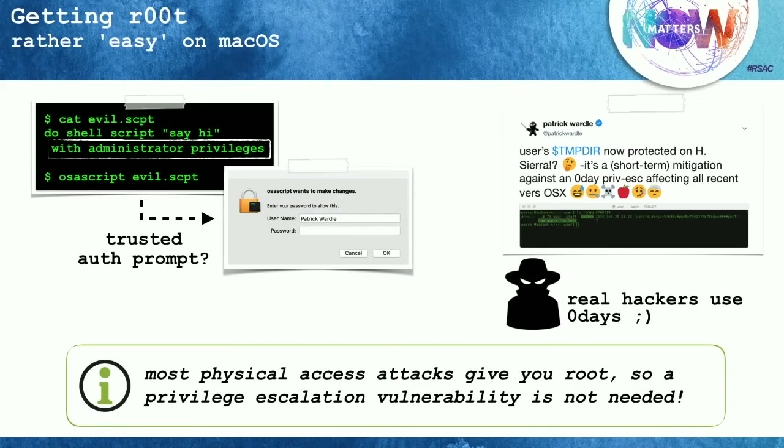We may want root privileges because on a Mac you really need root to do more nefarious actions — install a system-wide keylogger, access system files, et cetera. The simplest way is a social engineering attack displaying an authentication prompt; if the user enters their admin credentials, you've gained root. But that requires user interaction and isn't very stealthy. Real hackers use zero-days — contrary to what Apple tells us, it's actually easy to elevate privileges on Mac. There are tons of zero-day local privilege escalation vulnerabilities, requiring no user interaction and very stealthy. Also, if you have physical access, most attacks give you root as a side effect anyway.